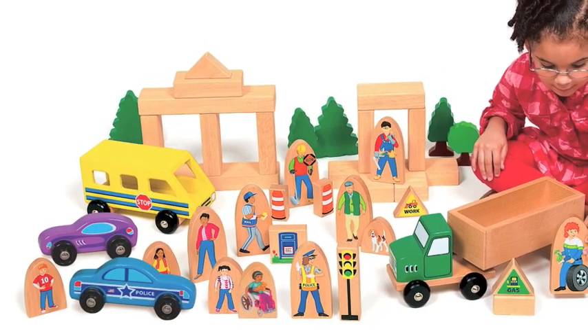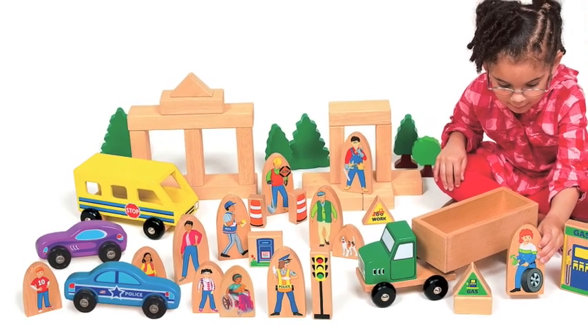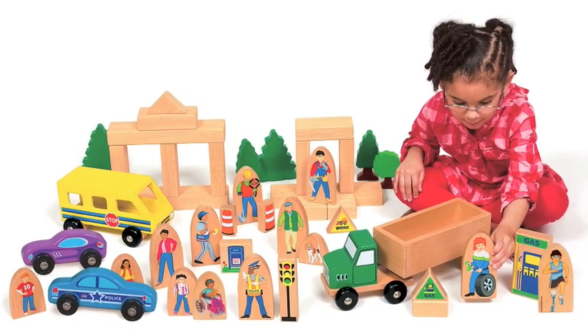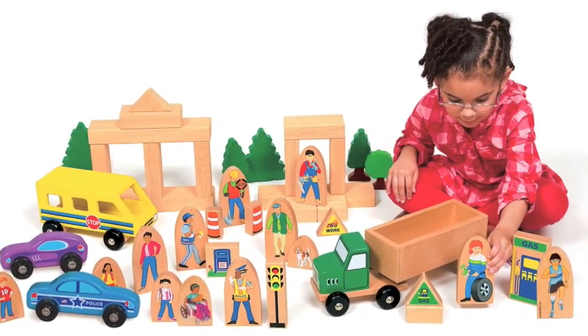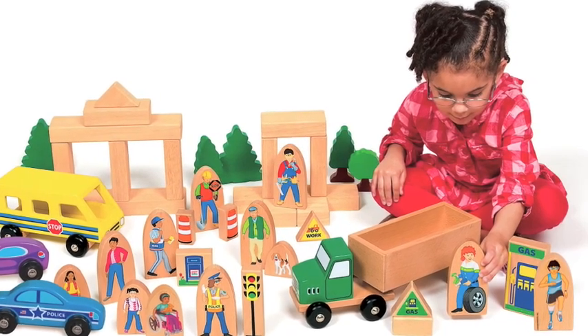Vehicles are an important part of your Block Play Center. They promote pretend play experiences that encourage children to use their imaginations as they explore jobs and careers, neighborhoods and community, as well as science concepts like cause and effect, friction and motion.